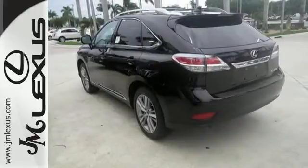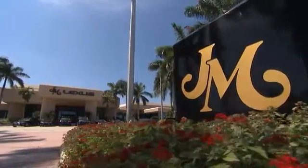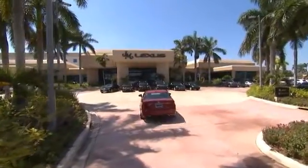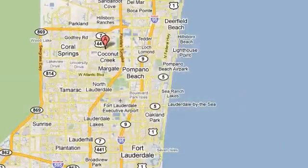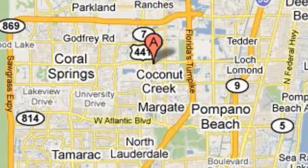Don't miss out, come see this Lexus today. JM Lexus, the world's number one Lexus dealer since 1992. We're conveniently located just east of 441 on Sample Road in Margate, Florida, just west of the Turnpike.